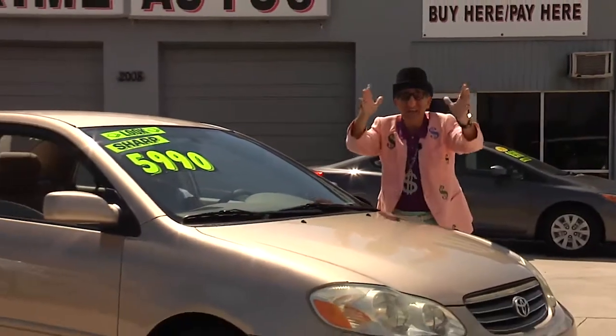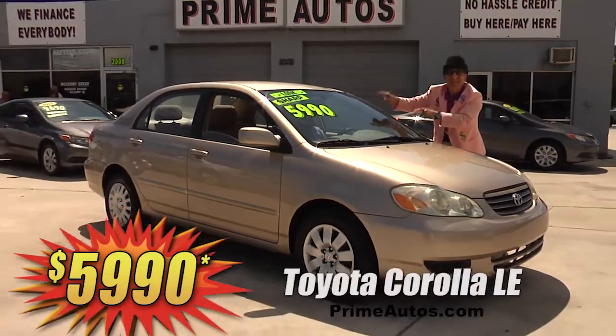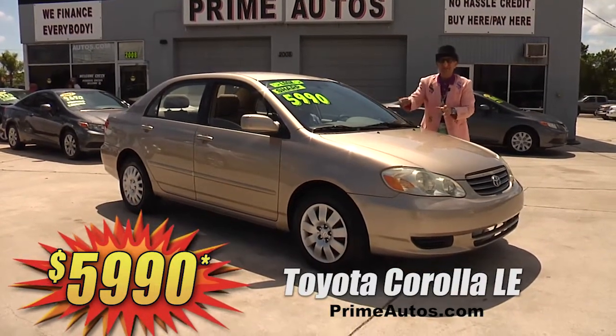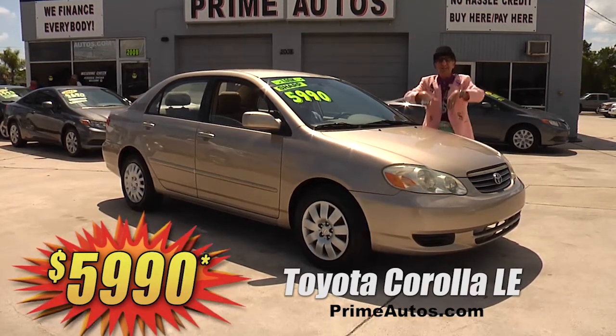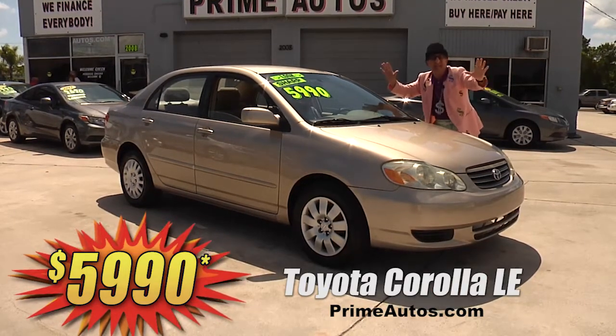Here's yet another Deal Man deal. This sporty Toyota Corolla LE sedan is loaded with a super fuel-efficient four-cylinder, easy automatic, ice-cold AC, CD player, and all the toys. But best of all, it is everyday low price at only $5,990.